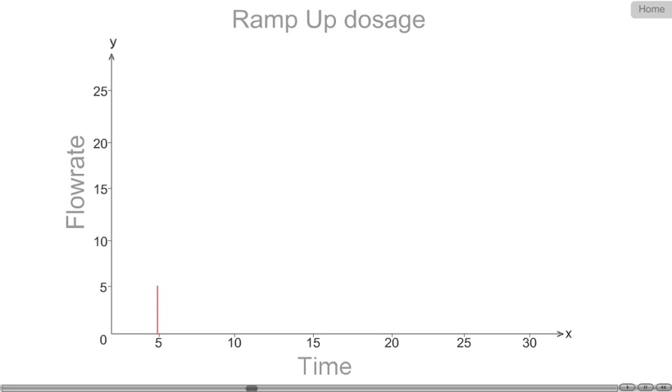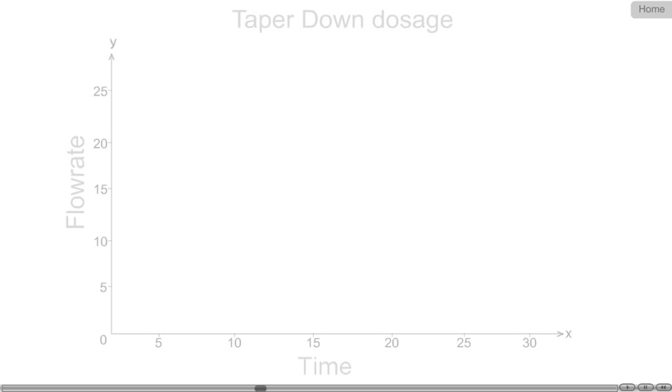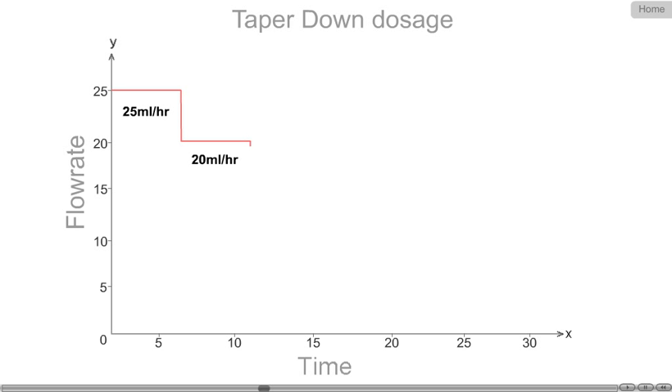Ramping up or tapering down dosage in five different steps of flow rate and time duration is possible. Thereby, user intervention for changing parameters is not required at every stage.